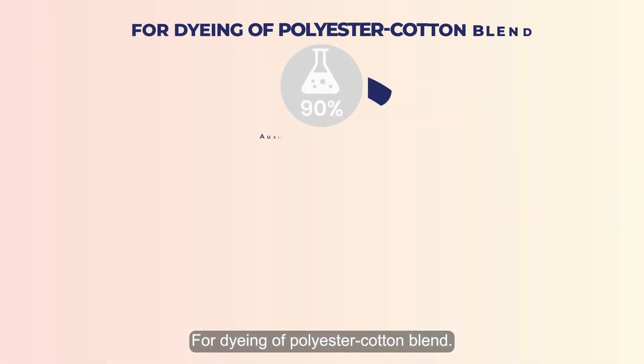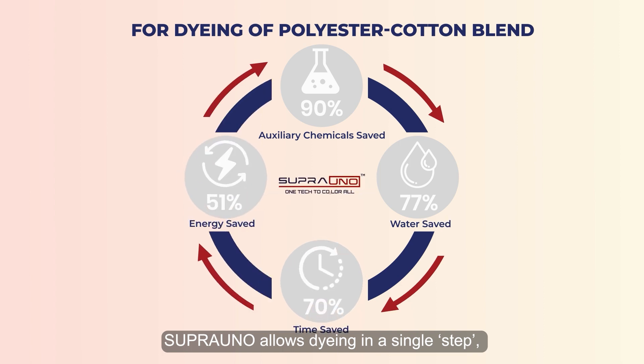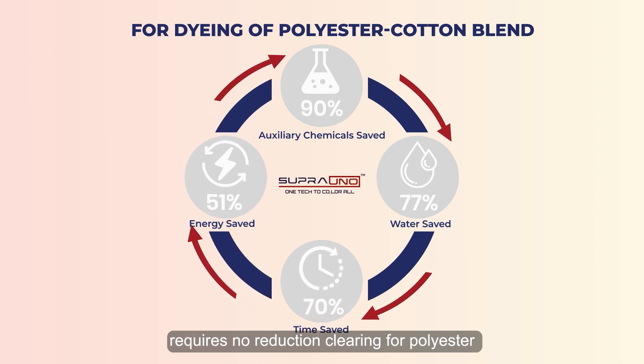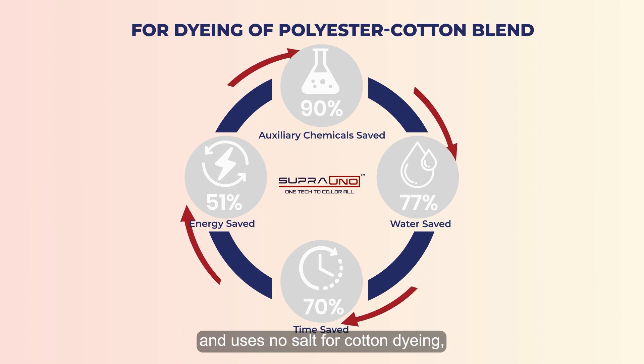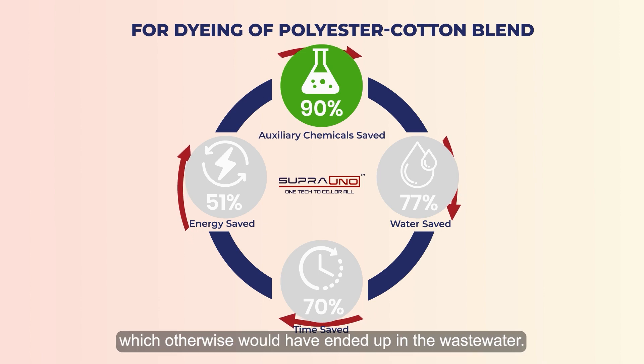For dyeing of polyester-cotton blends, Supra Uno allows dyeing in a single step, requires no reduction clearing for polyester, and uses no salt for cotton dyeing, resulting in up to 90% savings in auxiliary chemicals, which otherwise would have ended up in the wastewater.